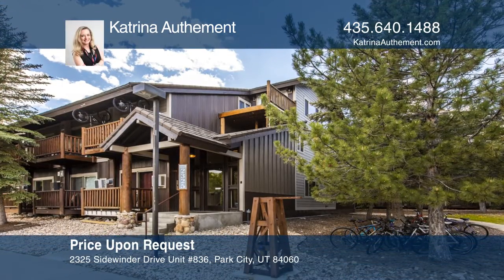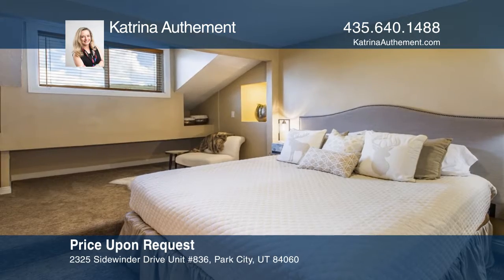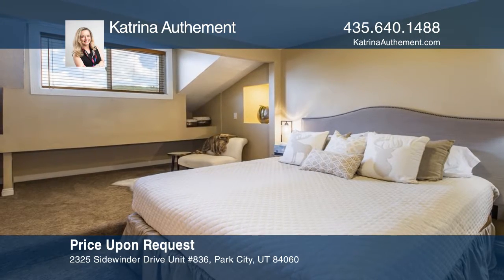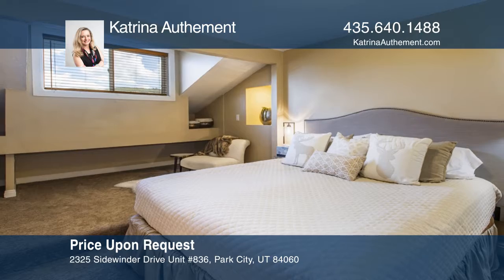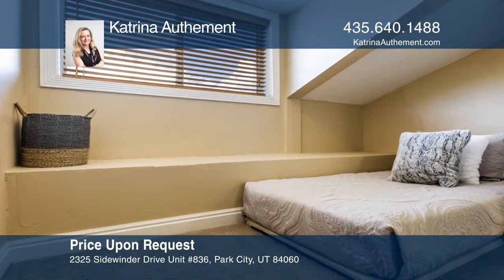You're in luck! The owner will pay up to four years of HOA dues for this updated condo in the heart of Prospector Square. This is a larger unit totaling 1,400 square feet with two bedrooms plus a den.